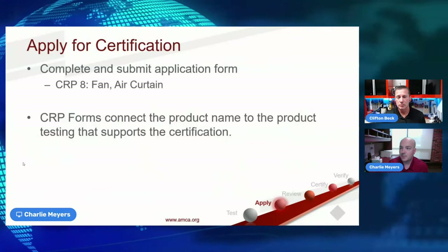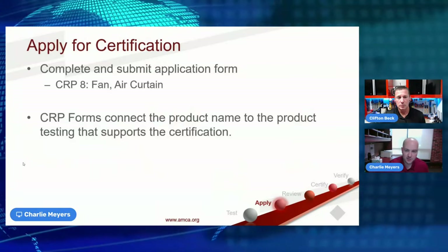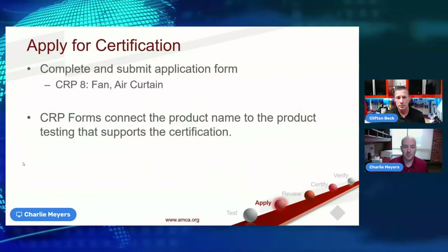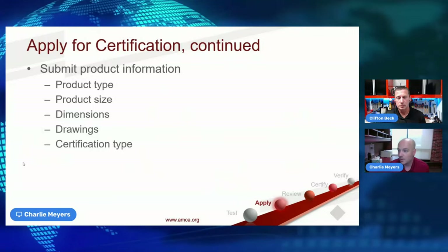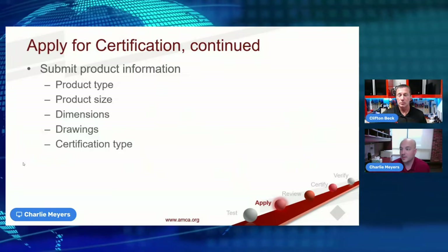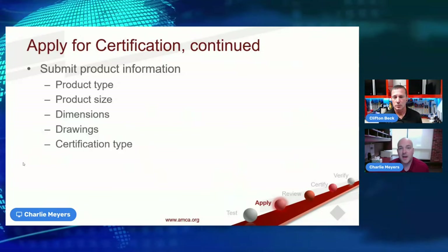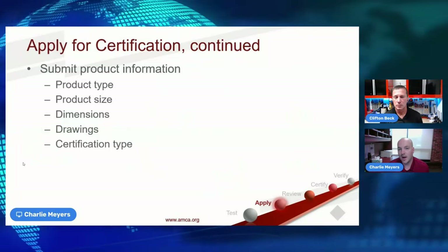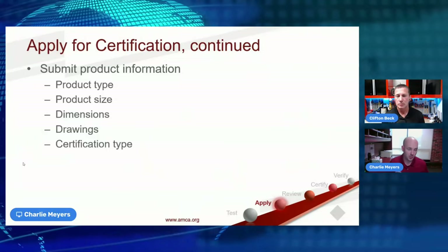Once a product has been tested, you can apply for certification. The application form ties the product to the supporting test data. Additional information requested includes product type, size, dimensions, and drawings, to make sure everything matches what was tested — AMCA can only certify what's approved within program requirements.